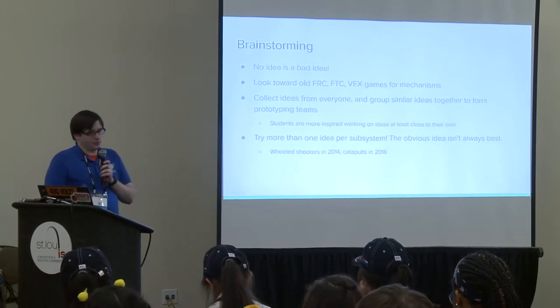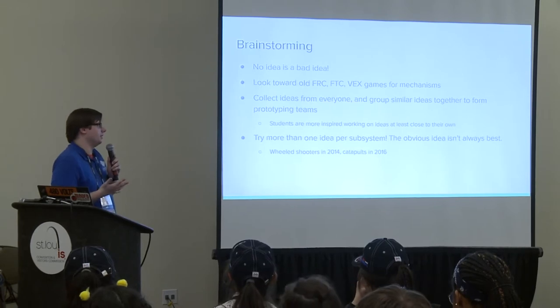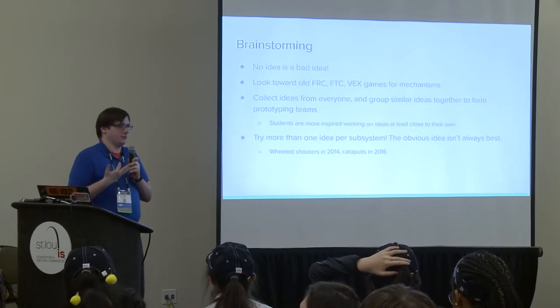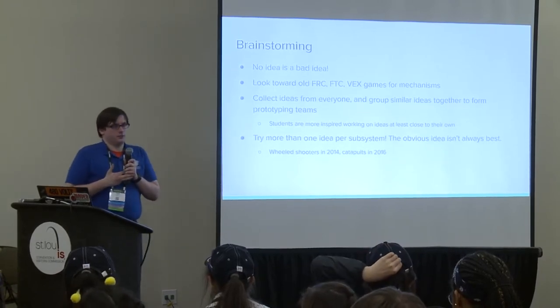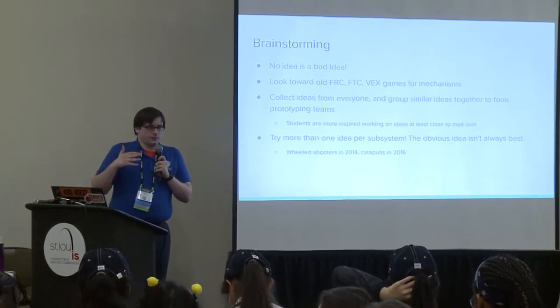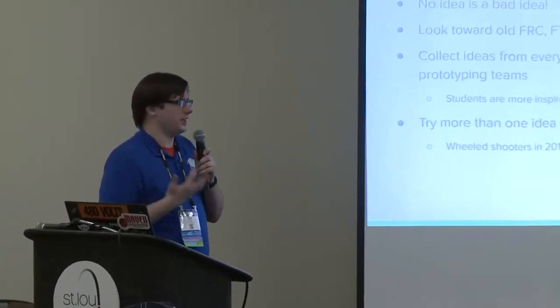Real-world examples from old games tell you a mechanism is viable—it doesn't necessarily mean it will work that year or for this robot, but it gives people a starting point. This is especially helpful for newer students or mentors without prior FRC experience who don't have an intuitive grasp of what FRC robots are capable of. Showing or going through old games to spark ideas will help everyone come up with stuff. Collect ideas from everyone you can.